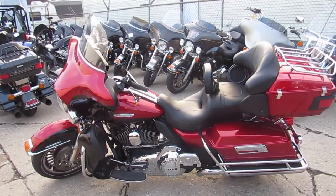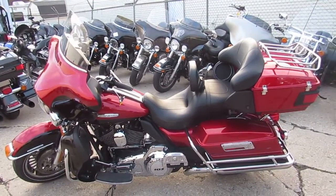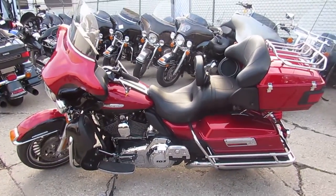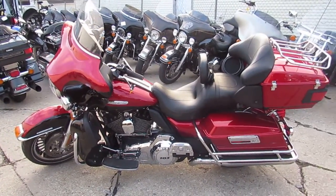You guys can own this low-mileage, one-owner, loaded-up bagger for only $13,999. 2012 Ultra Limited. Visit our website at approvalpowersports.com. Give us a call — we got layaway programs, we can help with delivery, out-of-state financing, we can ship nationwide. Call today and you can ride today. It's approvalpowersports.com.